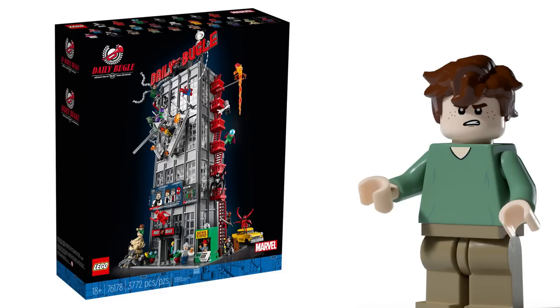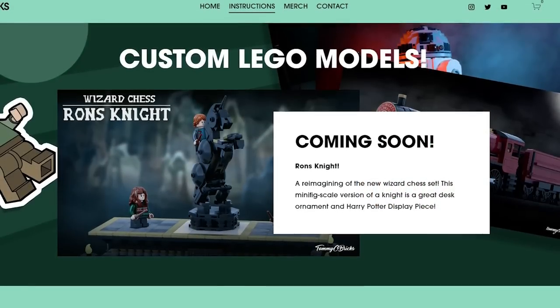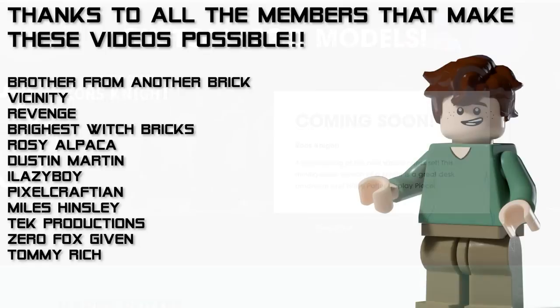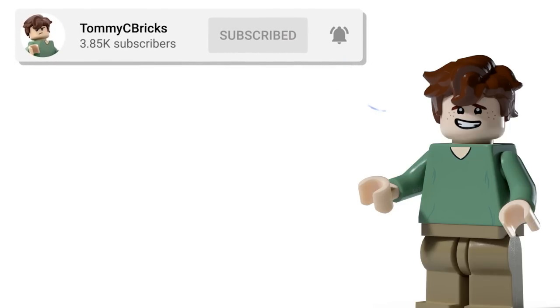But what do you guys think? Do you agree with this list? Do you think LEGO should be making these Marvel sets? Let me know in the comment section below. Just letting you guys know the website has had a complete overhaul, so if you're interested in buying any mocks I've made, check out the website linked below. Also join the Discord if you want to continue this conversation. Thank you to all of the members that make these types of videos possible — I wouldn't be able to do it without you guys, and I'll speak to you in the next video.